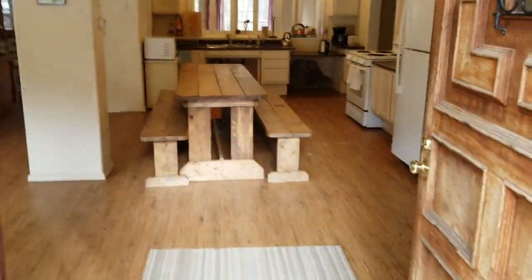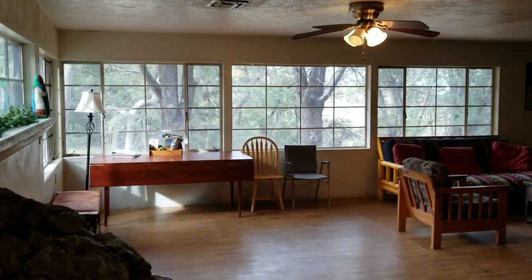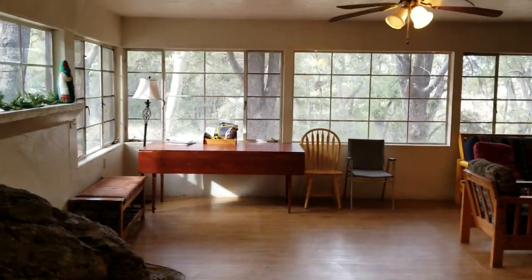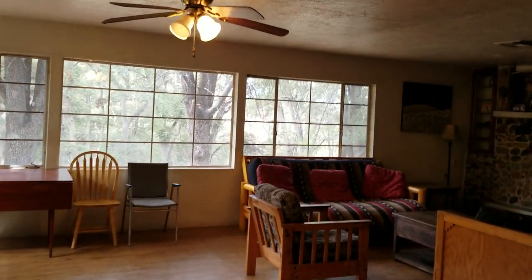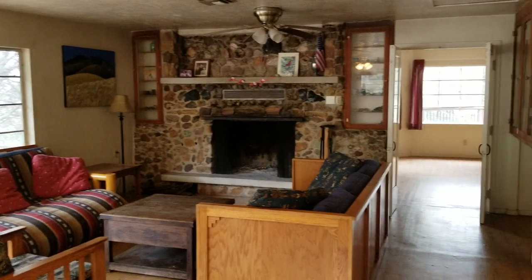Here's the lockbox. Here's the living room — there's a futon there, a couch, and a fireplace.